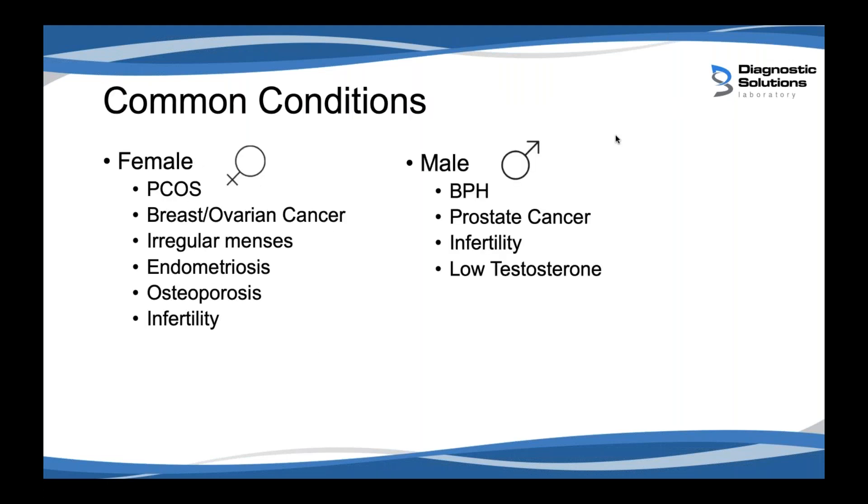Common conditions affected by estrogen genomics: while we commonly think of estrogen as a female hormone, it also has interplay with male hormones. For females, we commonly see estrogen genomics playing a big role in PCOS, breast and ovarian cancer, irregular menses, endometriosis, osteoporosis, and infertility. On the male side, we see prostate conditions, BPH, prostate cancer, infertility, and low testosterone. You can get answers for both genders from genomics.